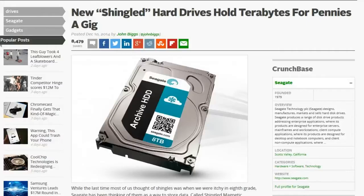This one comes from my friend Bob, 1954 Shadow. New shingled hard drives hold terabytes for pennies a gig. Seagate has been thinking about shingles as a way to store more data — called shingled magnetic recording. It's basically overlapping tracks to squeeze more information into a hard drive. There's a video showing how it operates. Seagate will ship the drives in January for $260 for an 8-terabyte version. Consider that the first 1-terabyte drives cost $375 back in 2007 — that's an impressive jump.